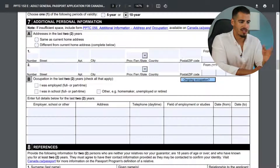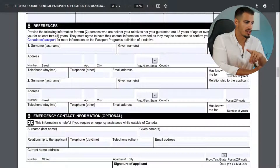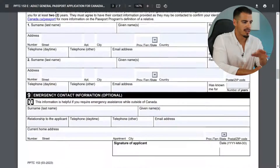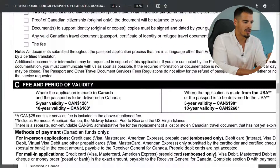Next, provide some additional information including your address in the last two years, and your occupation and employer information for the last two years. Then enter your reference contact information. You can also enter emergency contact information, which is optional. The cost is $160 for 10-year validity.